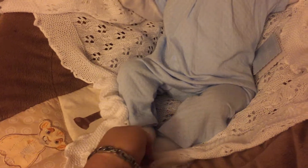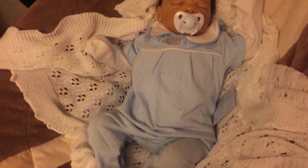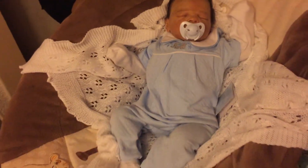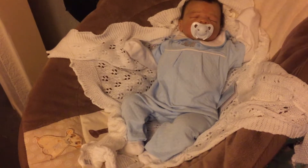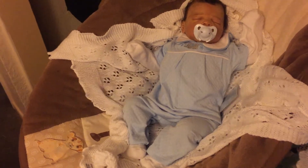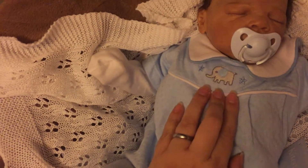I absolutely love it. Now I have to find some vintage white leather booties for him just to finish the outfit off. She did an amazing job picking it out. It's also got this little embroidered elephant with stars on it.